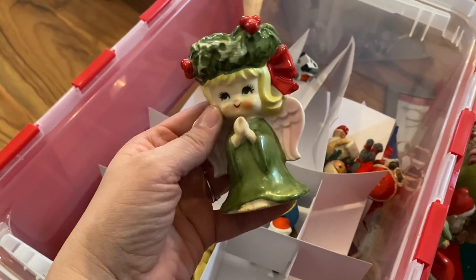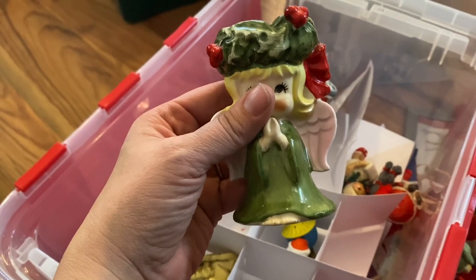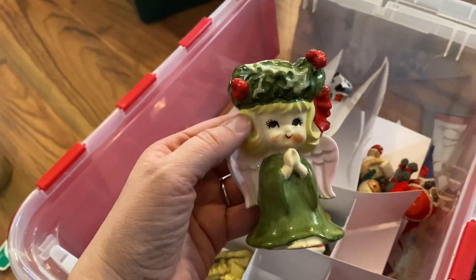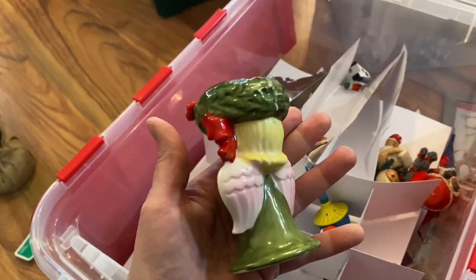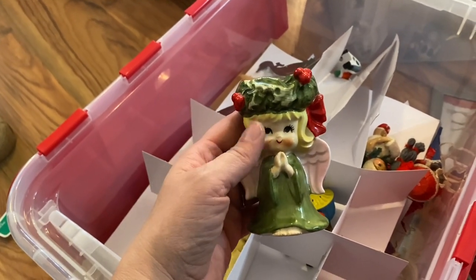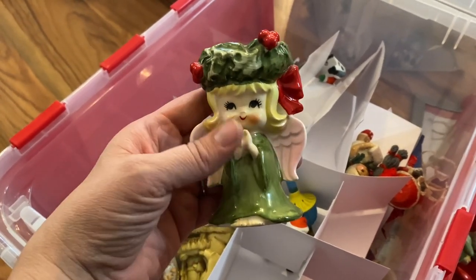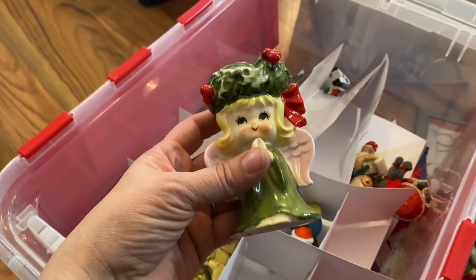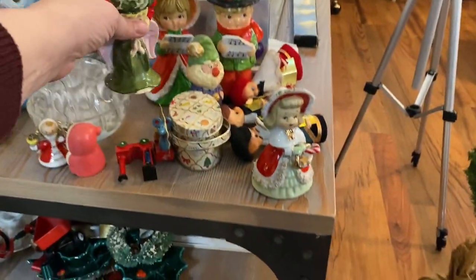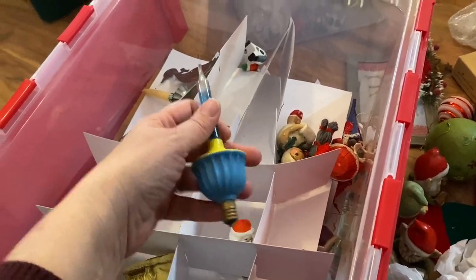This one is marked Japan. It reminds me of the Swedish Saint Lucia — a figure in Swedish Christian culture. They do a ceremony and she wears candles on her head. This always reminds me of that. She's super cute — I think I'll put her with my Christmas carolers and do a little setup of them.